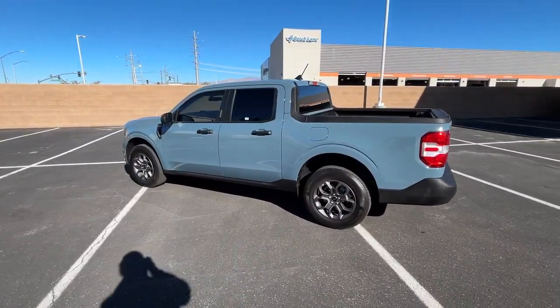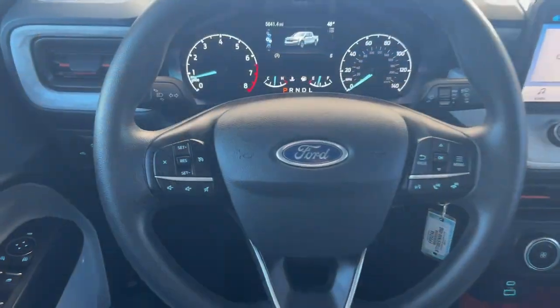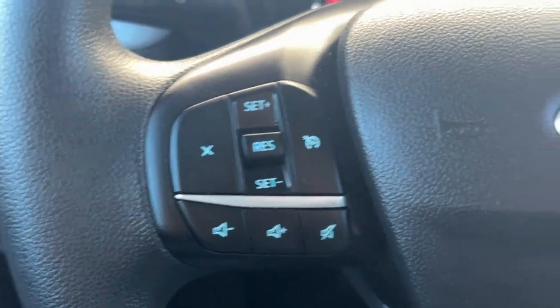Electronic stability control, traction control, passenger vanity mirror, tire pressure monitoring system, and adjustable steering wheel.